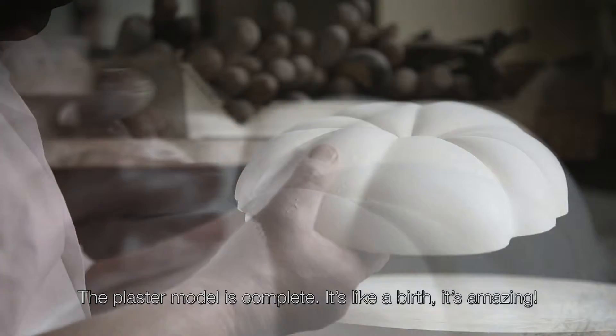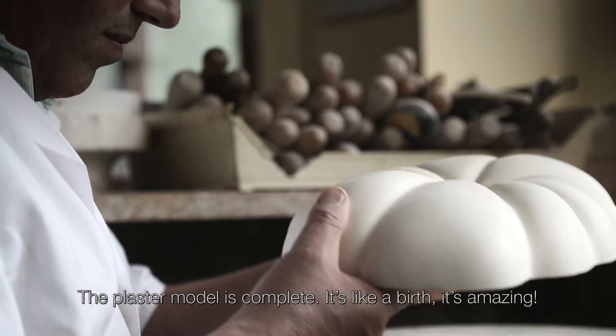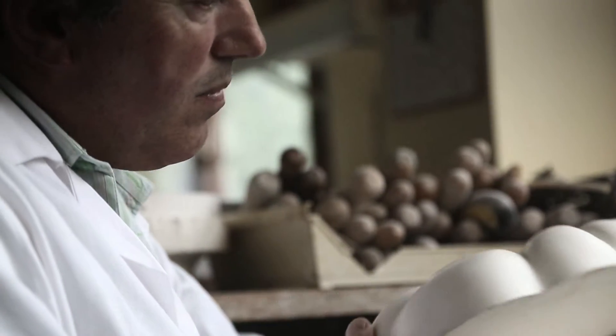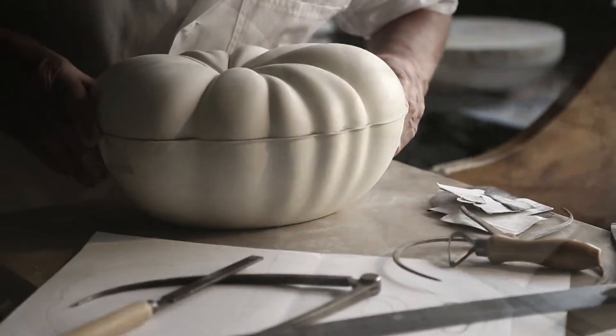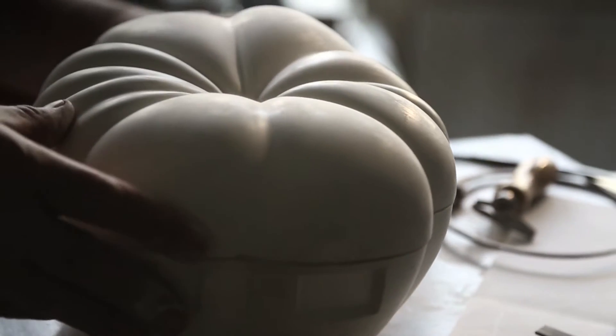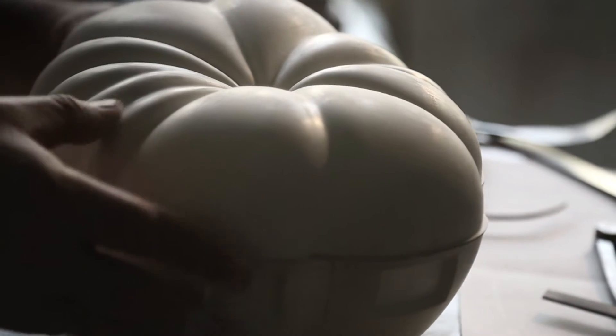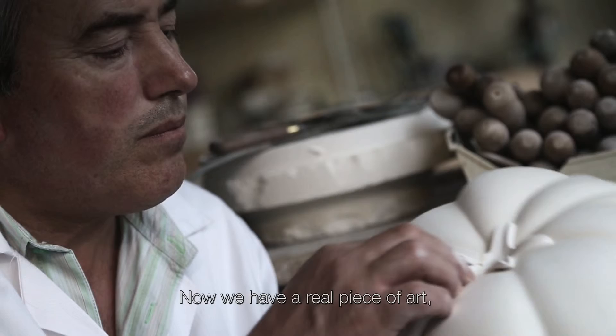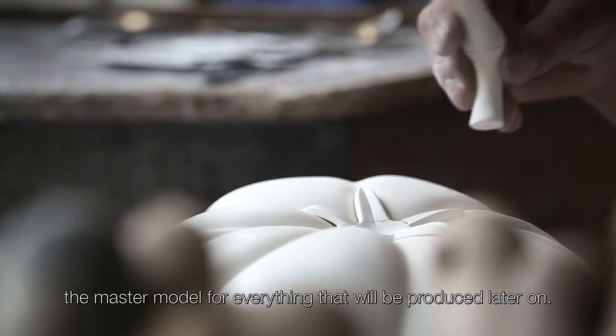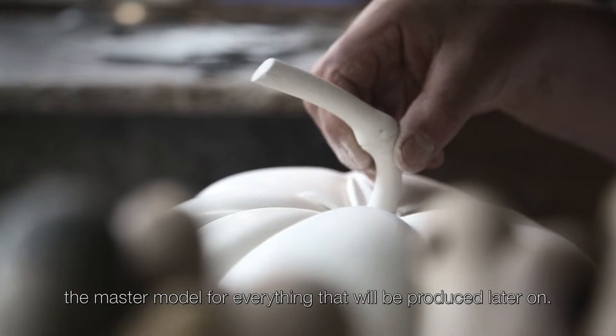The plaster model is complete. It's like a birth. It's amazing. Now we have a real piece of art — the master model for everything that will be produced later on.